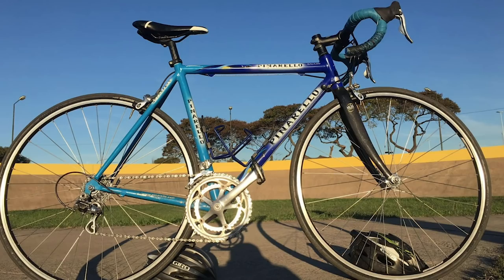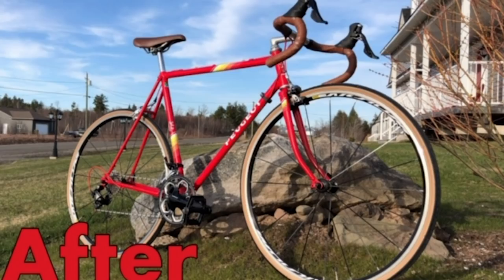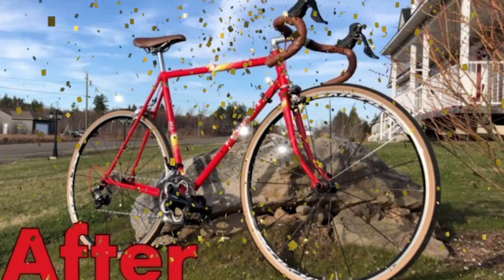Last week it was between Federico and Judson, and it was a landslide victory — 90% of the votes went to Judson and his Peugeot. Judson, get in touch on Facebook to arrange delivery of that GCN CamelBak Eddy water bottle. Let's crack on with the first entrant this week.